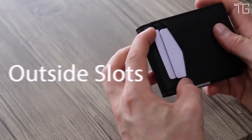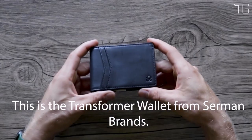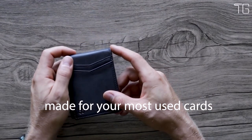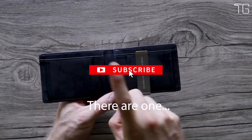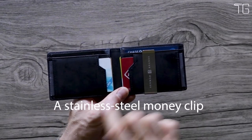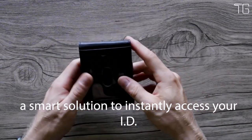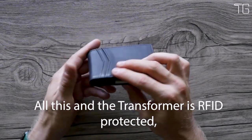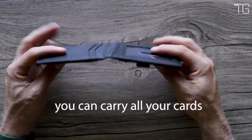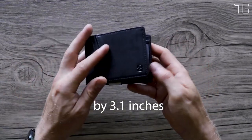This slim wallet for men is engineered to simplify your life, with a minimalist design that reduces bulk while maximizing efficiency. Known as the Transformer Wallet, it features two convenient outside card slots for your most-used cards, plus 8 card slots on the inside. A stainless steel money clip securely holds up to 15 bills, and a photo ID slot on the outside provides instant access to your ID. With a total of 11 card slots including 2 secret pockets, the Transformer measures 4.3 by 3.1 by 0.6 inches.